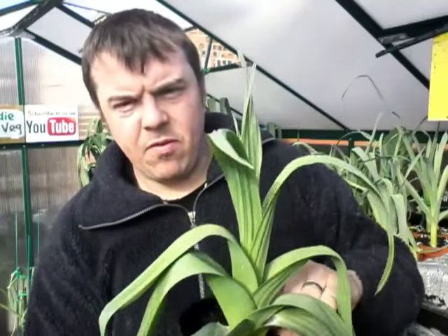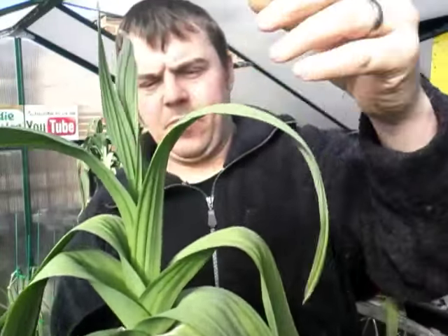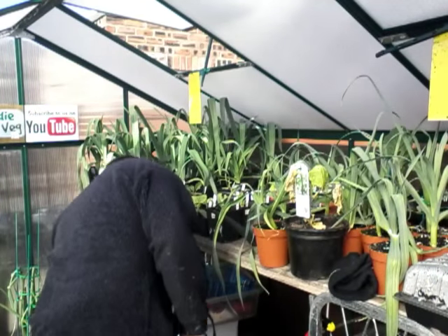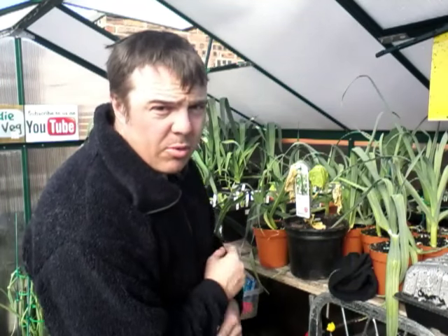I believe there's going to be a big frost on the weekend, so I'm not sure if I'm going to wait until after the weekend to plant my leeks out. But I've got onions I need to get out now.